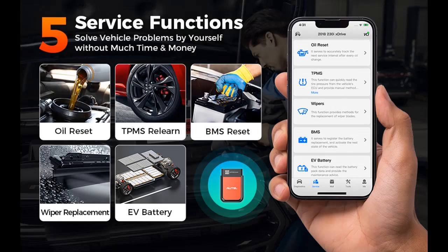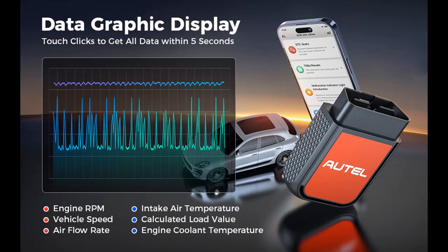Android/iOS: Entirely compatible with Android and iOS smartphone devices. Start diagnosis when pulling your cell phone out of your pocket. Exclusive app — the user interface is well designed and simple to follow with straightforward instructions.